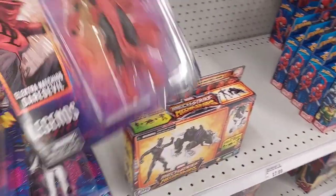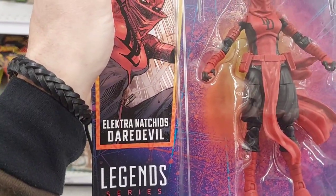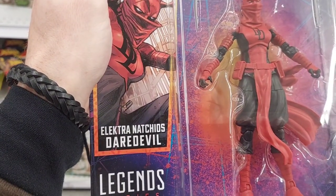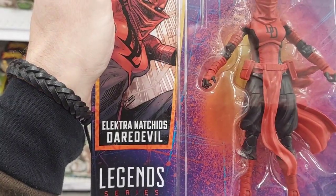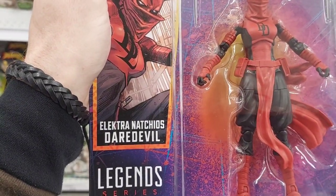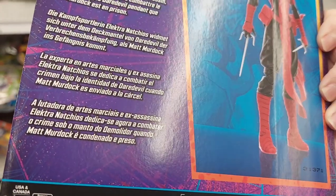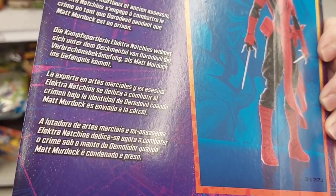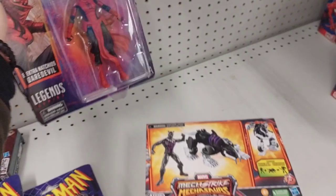And who else we got here? Alright, this one is really cool. Look at this Daredevil. Elektra. This is awesome. I like this one. Martial Artist. Assassin. Elektra - I guess the female version of Daredevil.